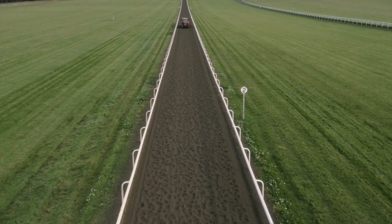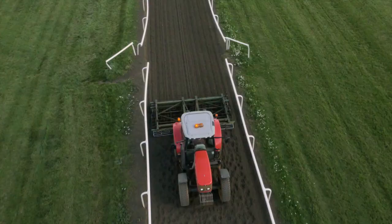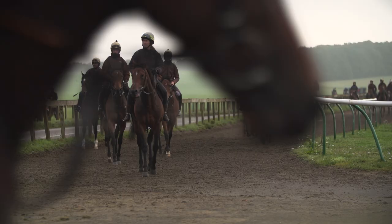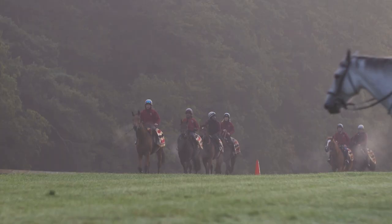On Warren Hill here we have two polytracks of slightly different consistency — the near one is a bit quicker than the far one — and we try to give trainers an alternative. About 85 to 90% of the horses you'll see here are flat horses; we've got plenty of good jump horses, but it's principally flat.